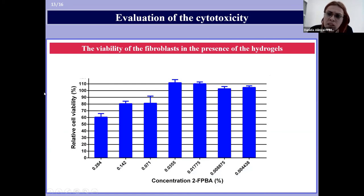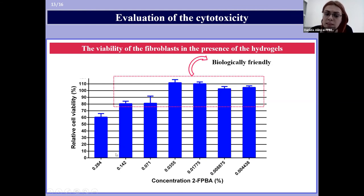Aiming at biomedical applications for these hydrogels, we also evaluated their cytotoxicity by measuring the viability of fibroblasts in the presence of hydrogels at different concentrations of 2-formylphenylboronic acid. Quite good results were obtained, meaning that at aldehyde concentrations lower than 0.142%, the hydrogels are biologically friendly and cell viability remained at more than 80%.